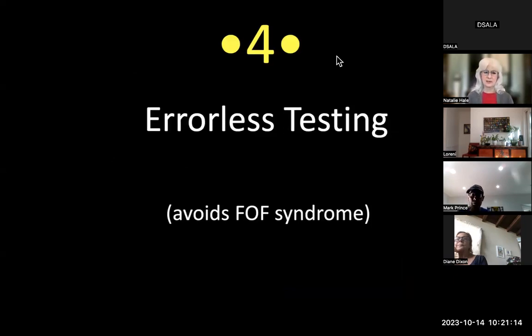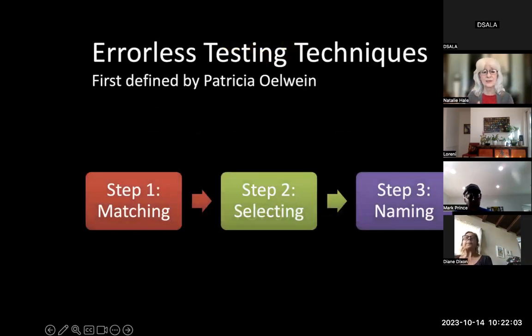Errorless testing avoids FOF syndrome — Fear of Failure Syndrome — which most of our kids have. If they see a task they think is too hard, they're out. If verbal they'll tell you; if nonverbal they'll just act out. We want to head that off at the pass. Errorless testing, along with the magic decoding card, is a beautiful way to avoid triggering that.